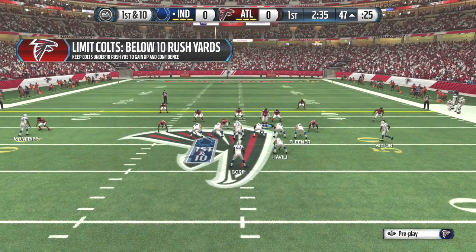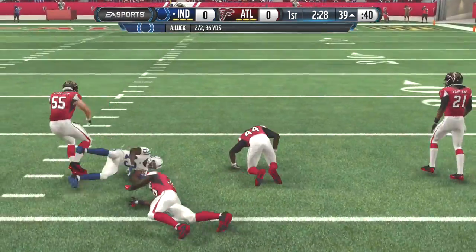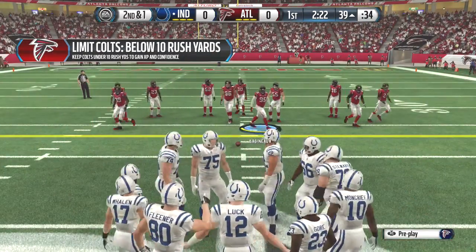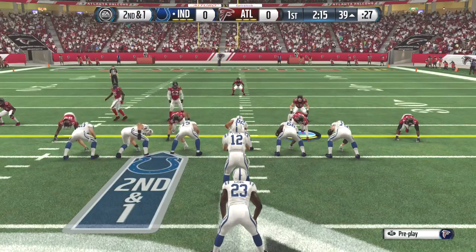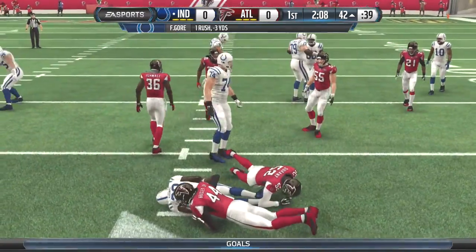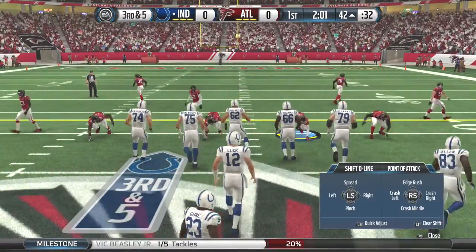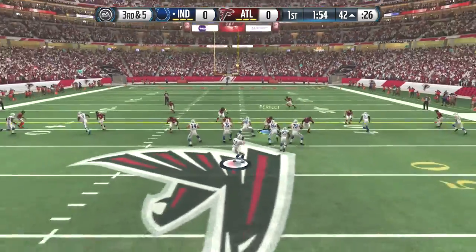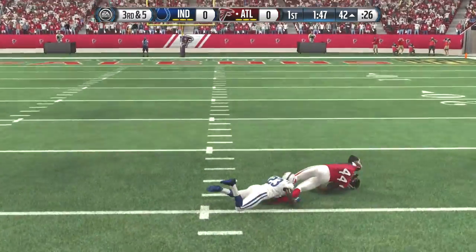What a nice completion. Luck's dropping back to throw once again. Hilton has the reception, picking up eight. The quarterback realized it was zone coverage — he waited for the defense to get out of position and threw it to the open hole. Gore is lined up directly behind the quarterback. The Colts have it at the 39. Luck's handoff — loss of three on the play. Third down and five. Ball is out, and it's a takeaway.